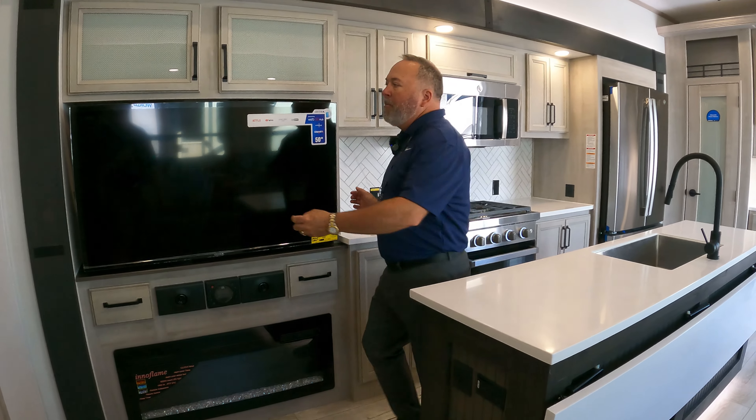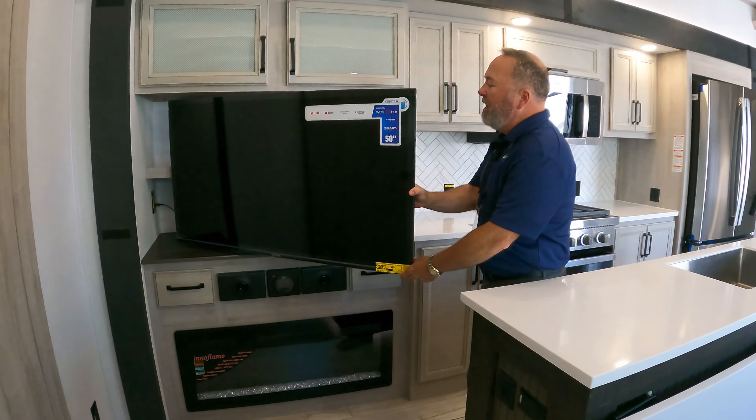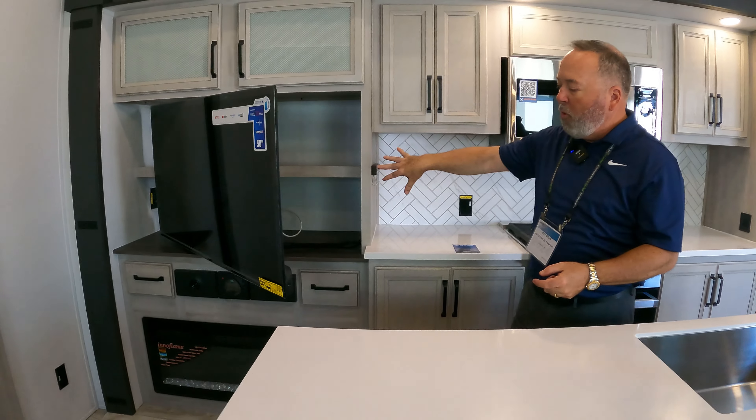Besides having a massive big TV, there's also a little storage back here, giving you access to even more room.